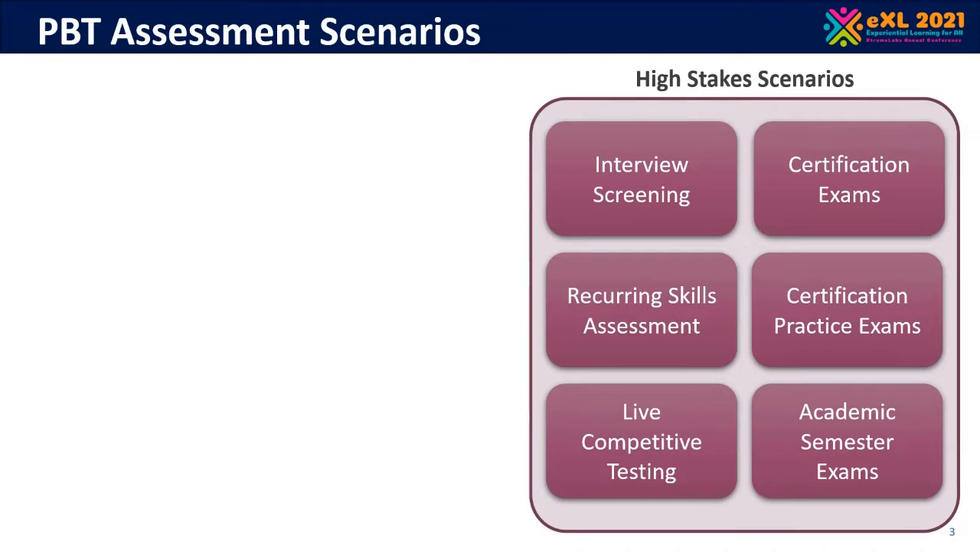The same solution needed for certification exams also needs to be applied to practice exams. It's just as important that students be able to prepare and verify their skills before going forward to a certification exam. Various other exam scenarios such as academic semester exams are also part of that skill set.